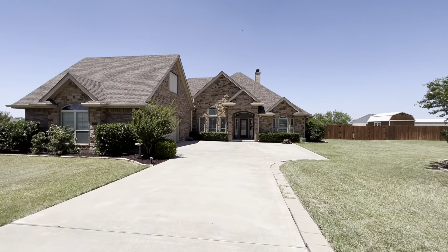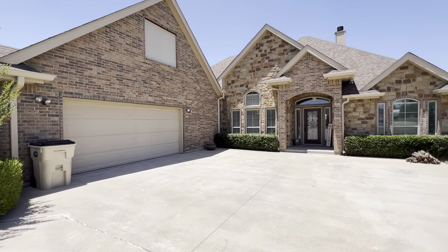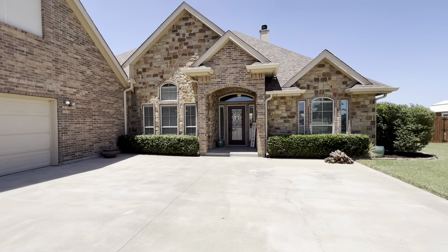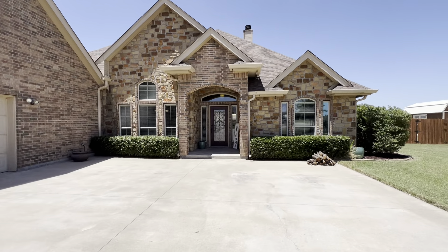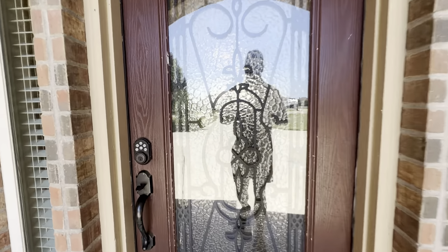This one will be active on the market tomorrow. It's four bedrooms, three full bathrooms, two living rooms, oversized two-car garage on a one-acre lot with an in-ground swimming pool. Listed at $599,000. This one's 3,111 square feet. It's a really beautiful house. Let's go inside and take a look.